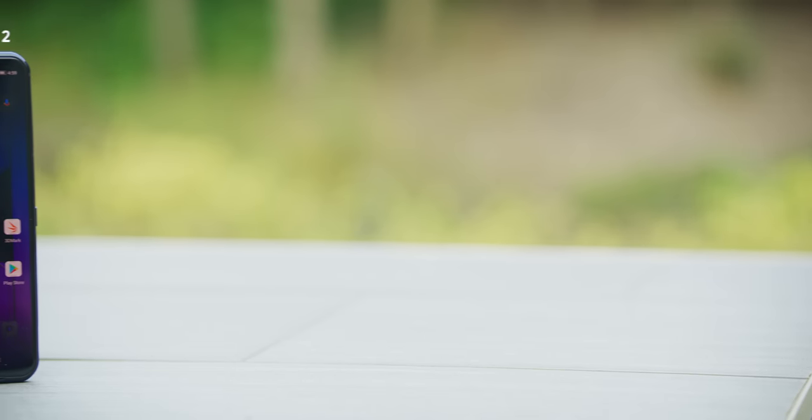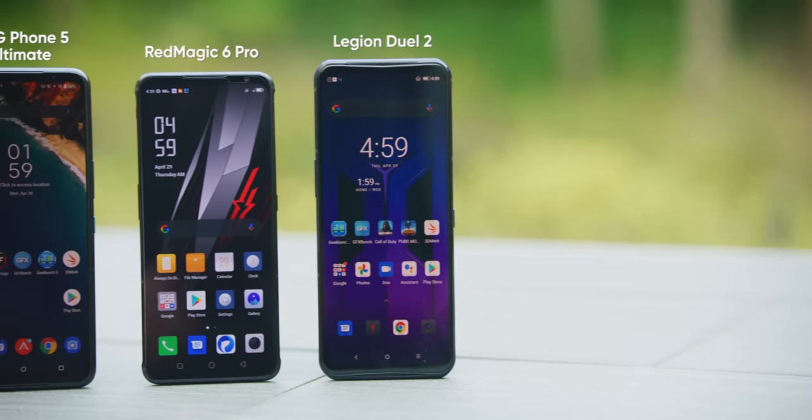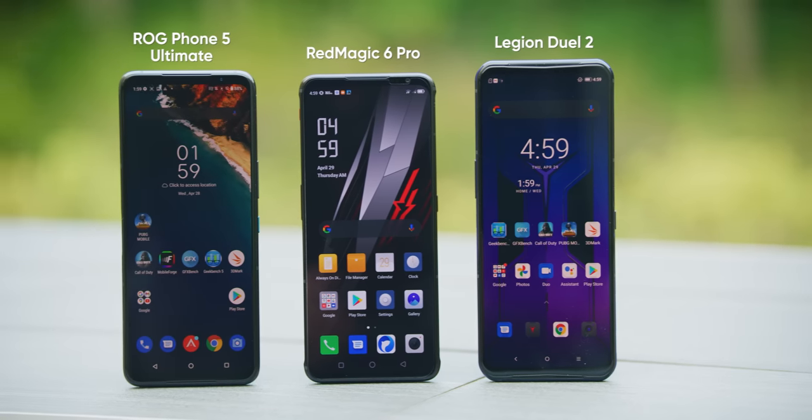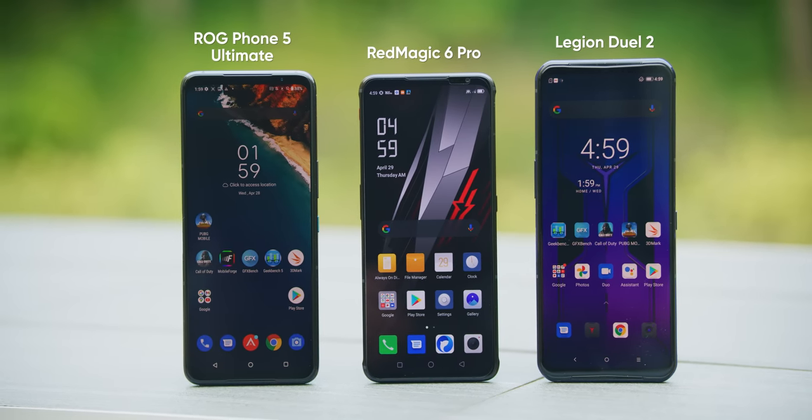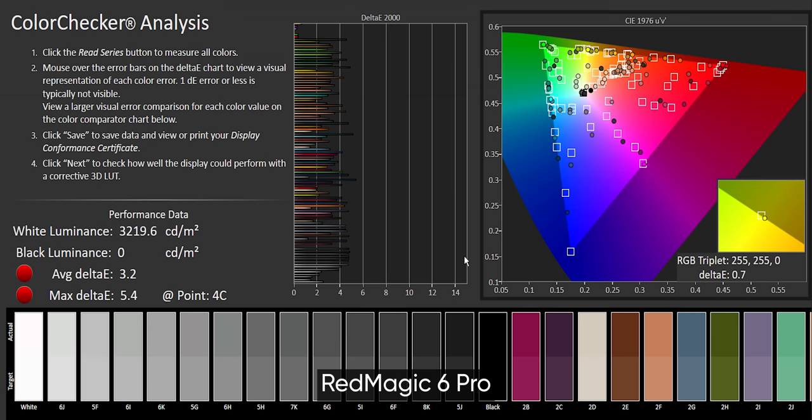At first glance, screen quality seems close across the board, but side by side at max brightness, the Red Magic 6 is noticeably dimmer than its counterparts. As for the Dual Phone 2 and ROG Phone 5, there's no obvious winner to my eye, so we'll let our Calman calibration software and spectrophotometer make the call. It should be noted, though, that the Legion has the advantage of having an ever-so-slightly larger screen giving you a better view of your opponent, regardless of color accuracy.